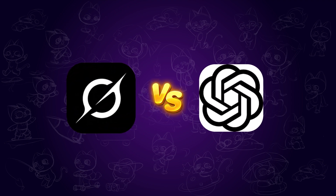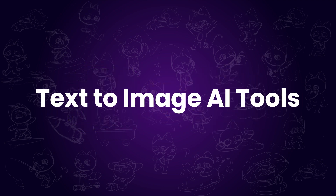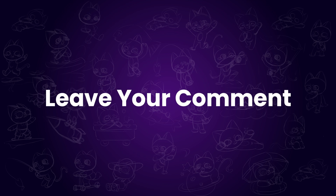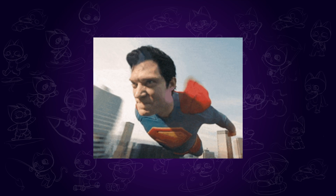Today, I'm going to show you a comparison between Grok and ChatGPT in their text-to-image generation capabilities. Which one do you think performs better? Let me know in the comments. Let's dive right in.